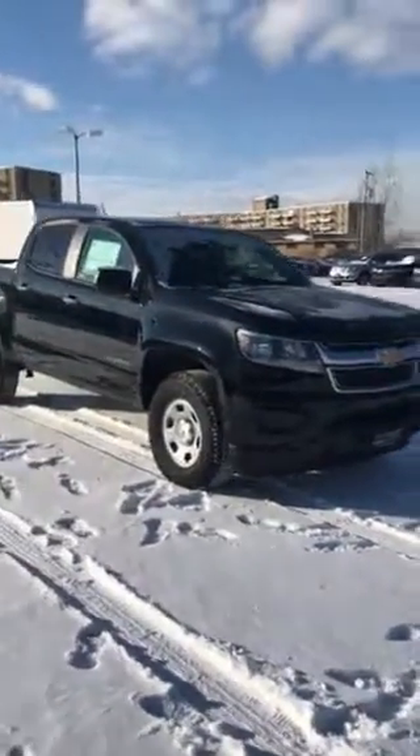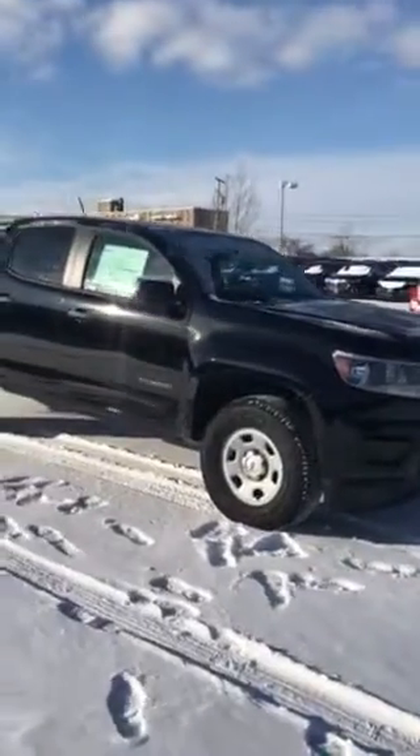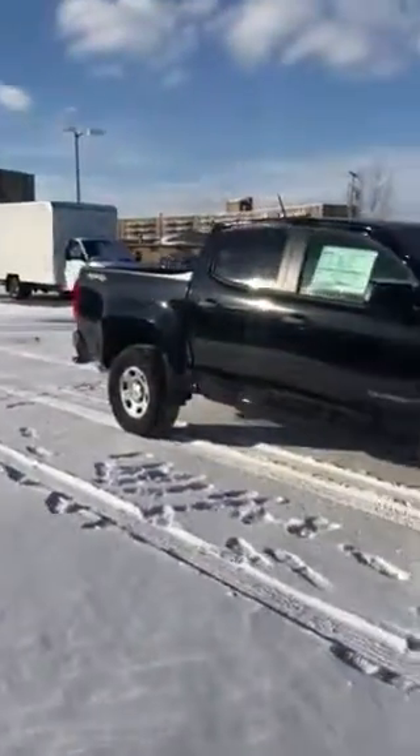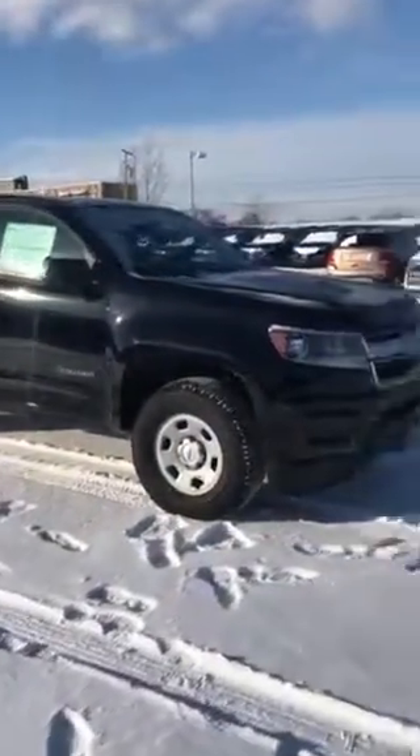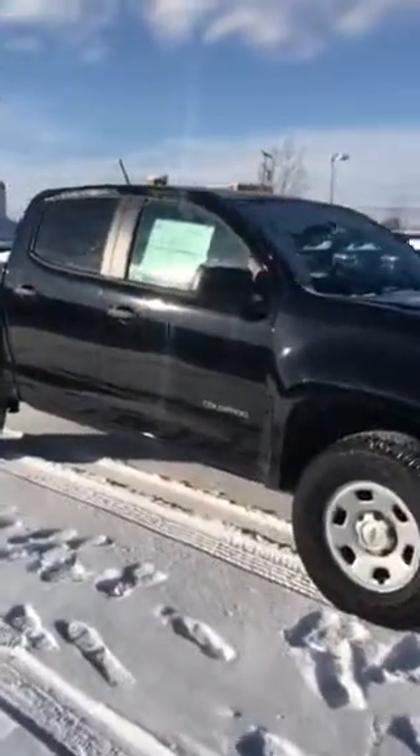Good afternoon Bob, this is Matt Baldessar with Pat O'Brien Chevrolet in Willoughby Hills off of Bishop Road. Bob, this is your 2018 Chevrolet Colorado. This one in particular has the jet black exterior with the jet black and dark ash interior.